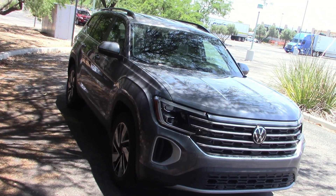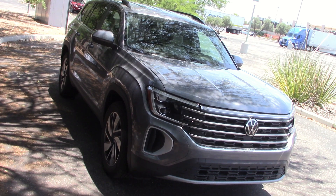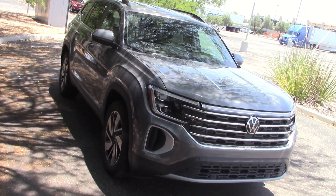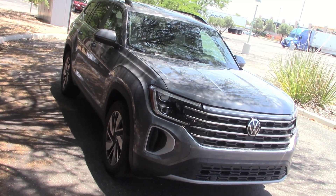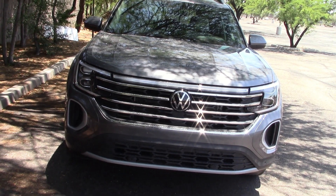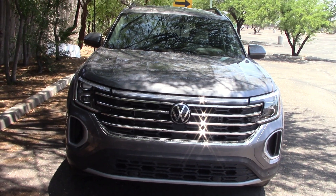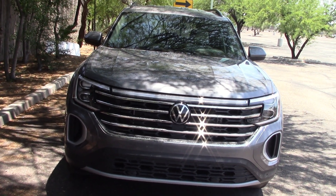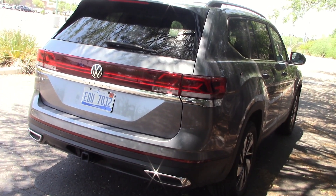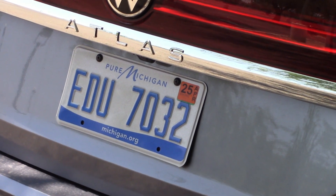And here it is in person. Doesn't look like the red one we saw on the screen — this is a gray color. We have to do this in the shade because it's like 115 degrees out today and very windy. I think the styling on this vehicle is very nice looking. It's also very wide, which comes in handy when you get inside and have all that room. Here's our rear view — pretty decent looking.